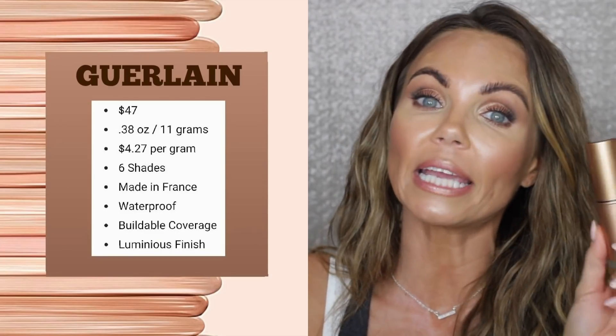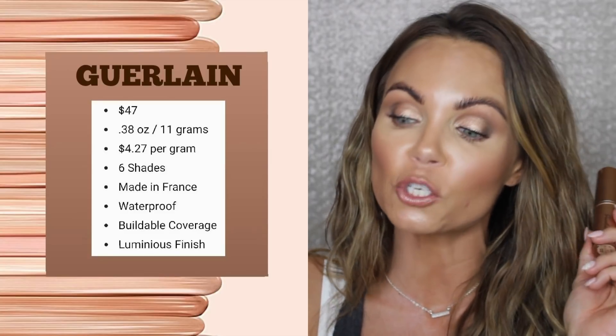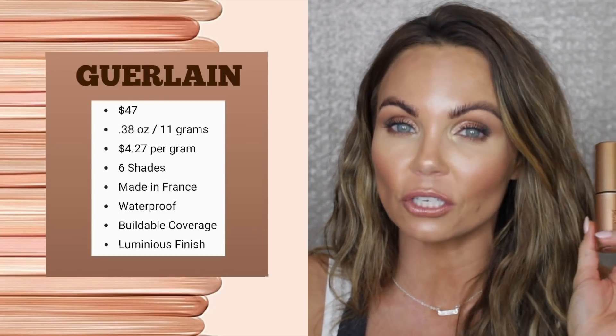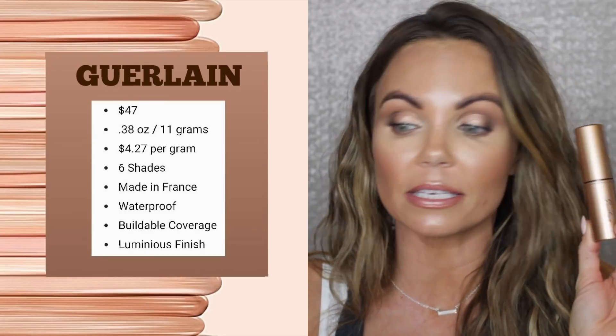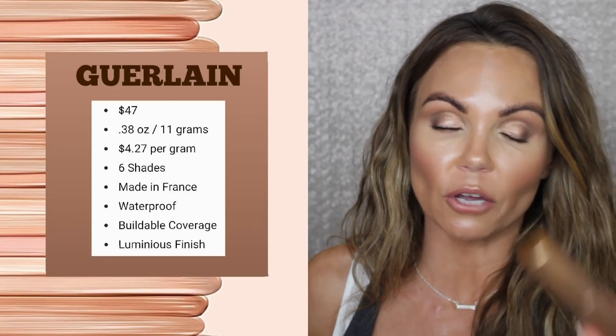The Guerlain Terracotta Stick Foundation retails for $47. It has 0.38 ounces — that's 11 grams — making it $4.27 per gram. This product is made in France. They claim it is a waterproof foundation with buildable coverage and a luminous finish.